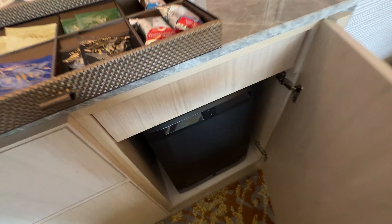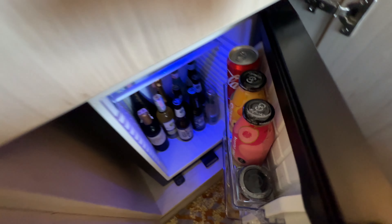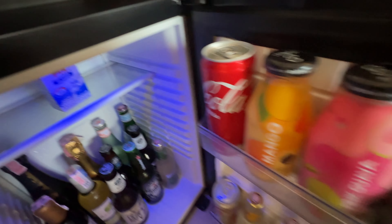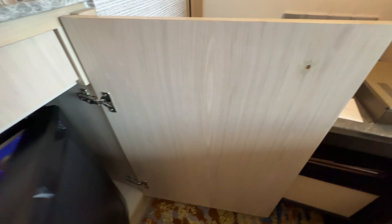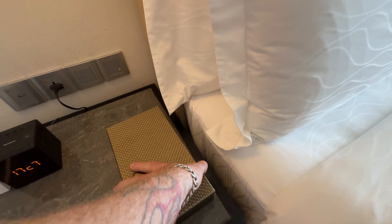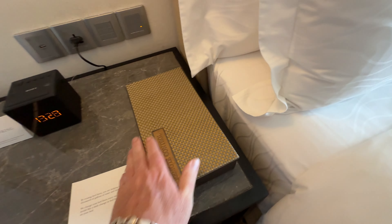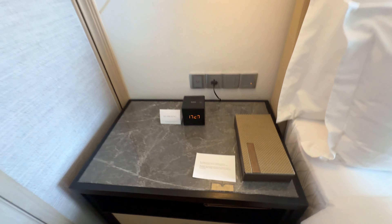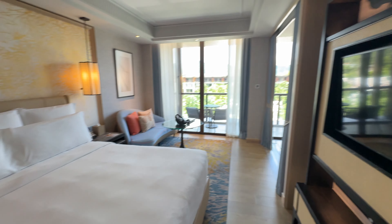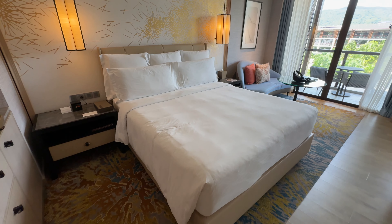Let's take a look in the fridge at the minibar. Wow, look how much they've got in here — lots of good stuff. This is where you keep your remote. And here's a look at the bed — quite a big bed.